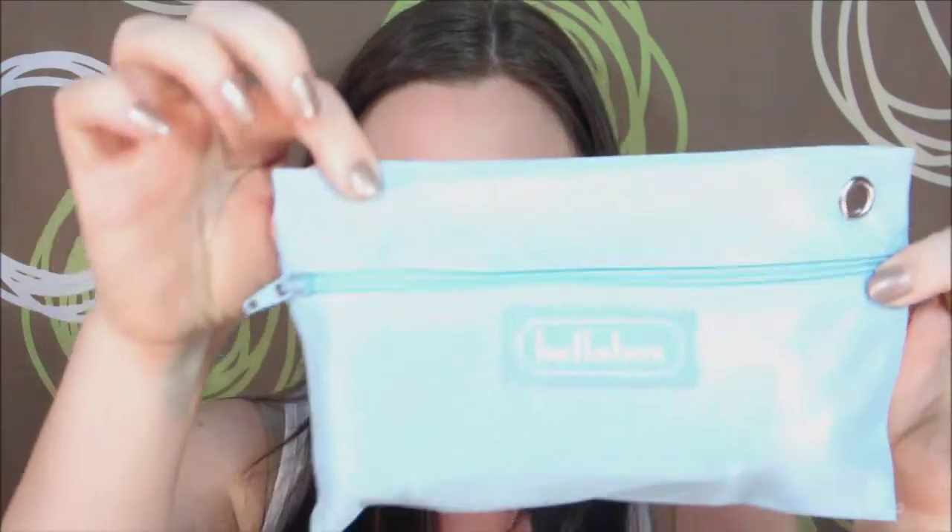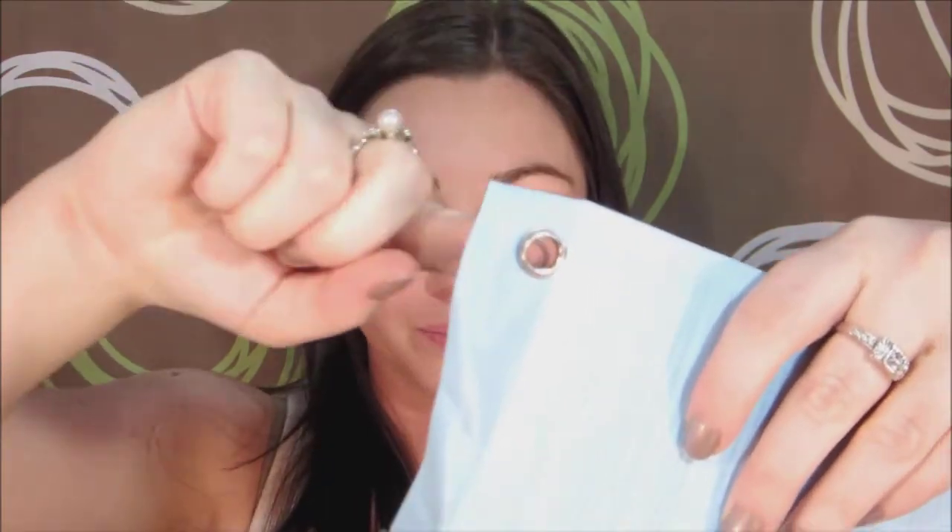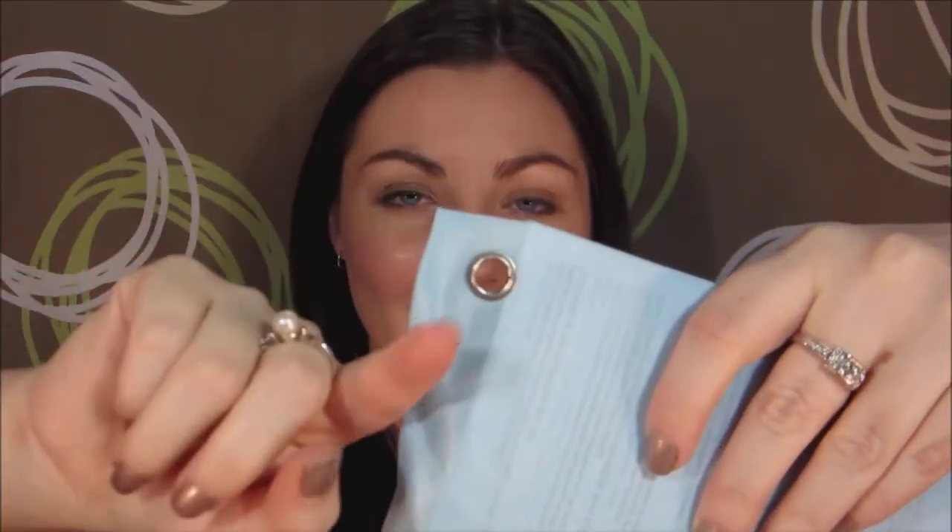Next in the box is this little blue pouch with a zipper on it — it says Bella Box on the front. This is unusual; I haven't seen one of these in a box before. I'll open that up — it's interesting, it's got one of those little loop things you get in pencil cases in high school, so I guess if you're in school you could clip it into your folder. There are a couple of products in here.